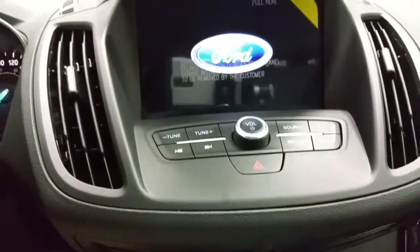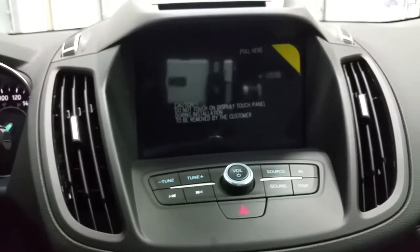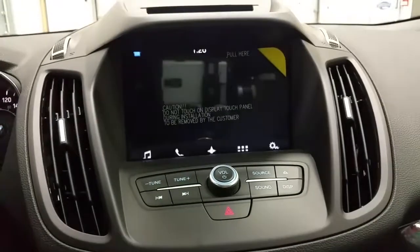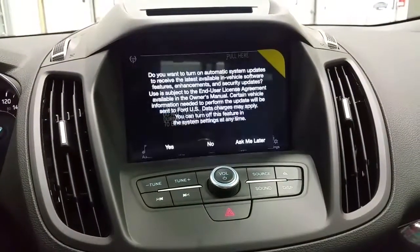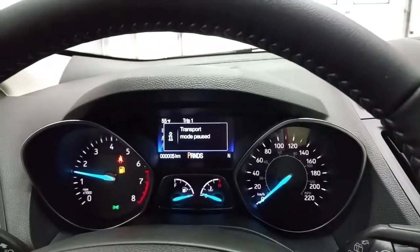We have AM FM radio, a CD player, a backup camera when engaged in reverse, SYNC 3 touchscreen with navigation, and an info center located in the instrument cluster.